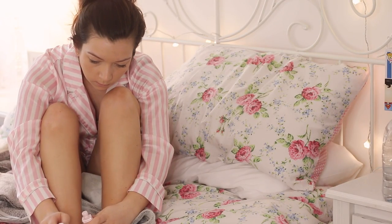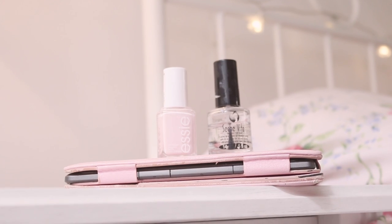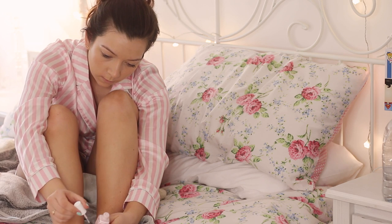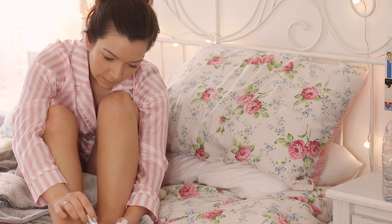Once I've done that, I will then paint my nails. I decided to paint my toenails on this evening — they needed doing — and I'm using the shade Essie Fiji, and Seche Vite, which helps to dry my nails super quickly. I've got Blossom Dandy by Essie on my fingernails, if you're wondering.